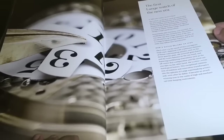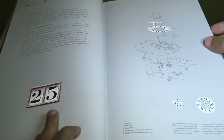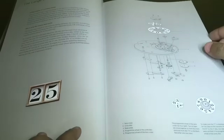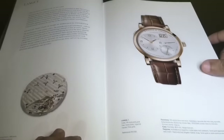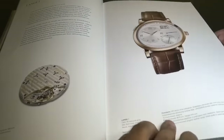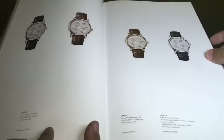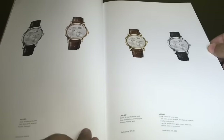The Lange One is the symbol of Lange watchmaking artistry and the first Lange watch of the new era. There are really beautiful pictures of the watchmaking process. The Lange One has an outsize date and uses an off-center watch indication mechanism.